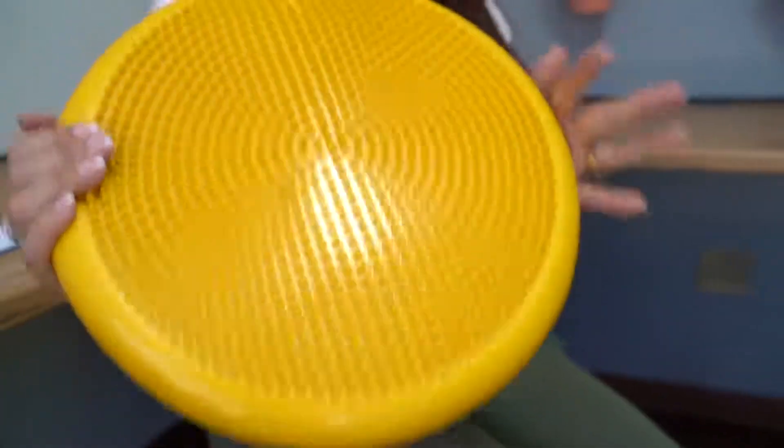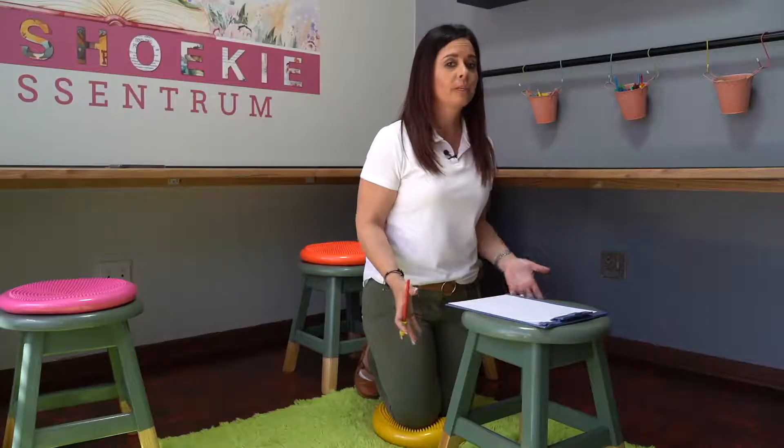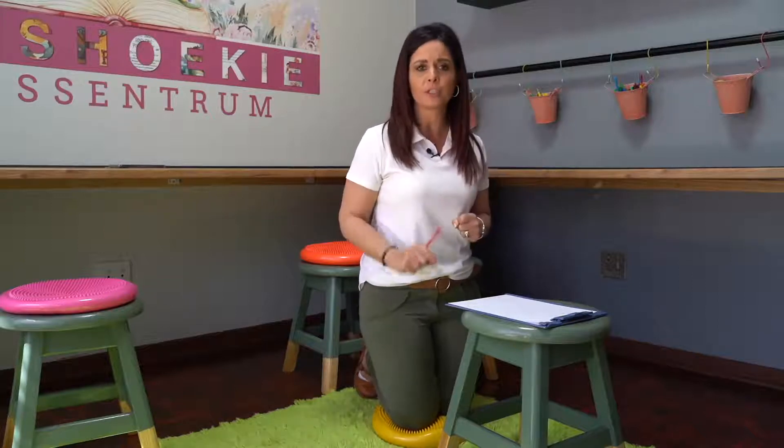It's not just for sitting though. We can use this ball in different ways — putting it on the floor. Teacher, if the child cannot sit on the chair; mommy, if your child cannot do homework sitting on the chair...